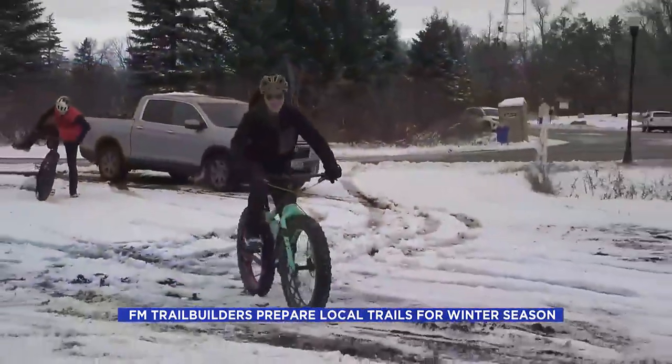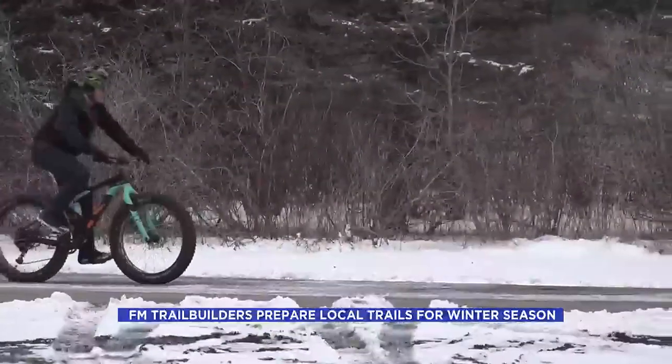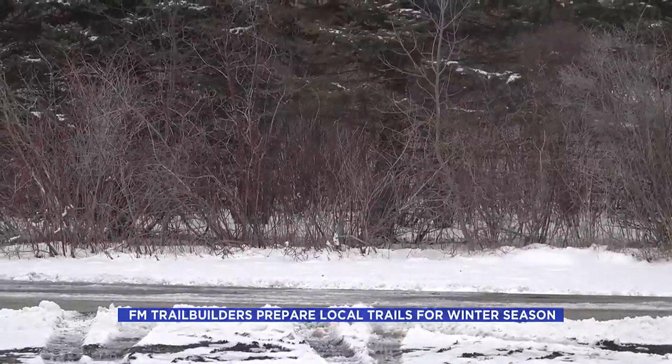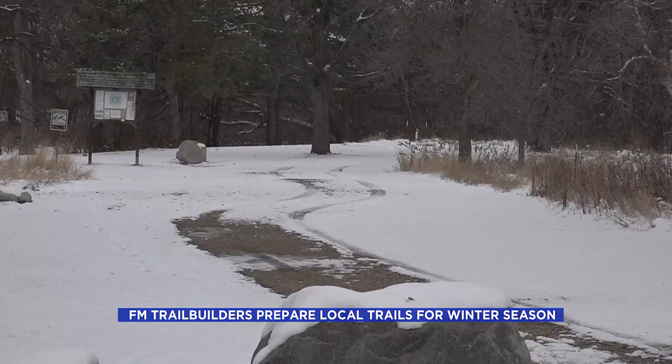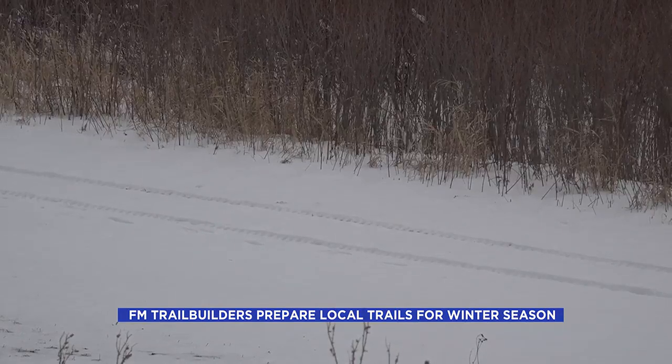Whether you're snowshoeing, hiking, or biking, the Trail Builders have you covered. Since 2010, the volunteer-based group has maintained trails like M.B. Johnson, Gooseberry, and Horn Park. Their mission is to build, maintain, and promote natural surface trails in the Fargo-Moorhead area.